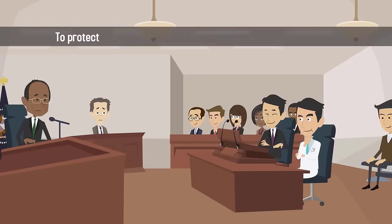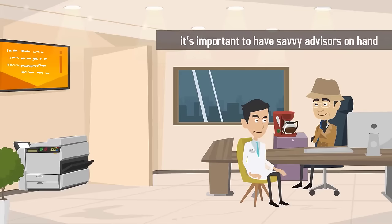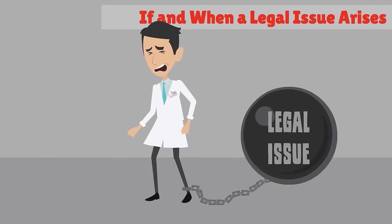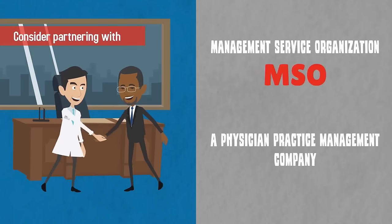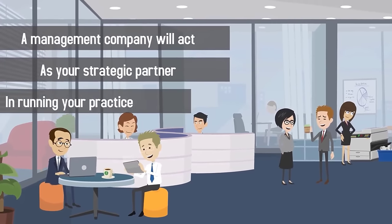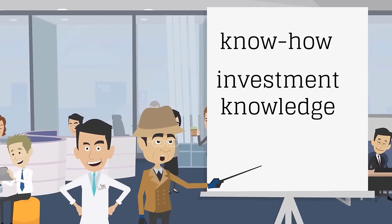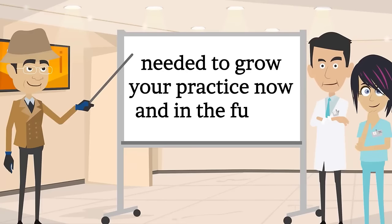Next, hire a legal firm to protect your business from the threat of malpractice lawsuits. Malpractice insurance is not enough. It's important to have savvy advisors on hand if and when a legal issue arises. Third, consider partnering with a management service organization, or MSO, or a physician practice management company, or PPMC. A management company will act as your strategic partner in running your practice. They have the corporate know-how, investment knowledge, and information networks needed to grow your practice now and in the future.